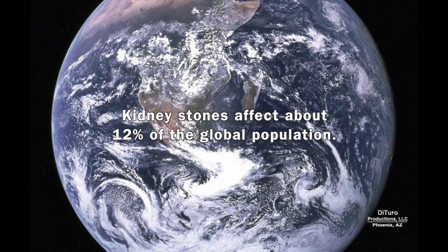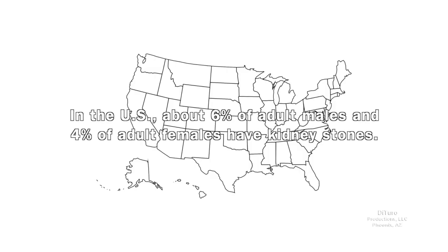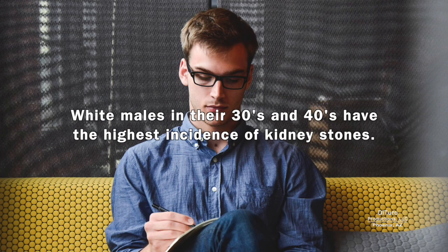Kidney stones affect about 12% of the global population. In the U.S., about 6% of adult males and 4% of adult females have kidney stones. The number of people with kidney stones has been increasing over the past 50 years. White males in their 30s and 40s have the highest incidence of kidney stones.